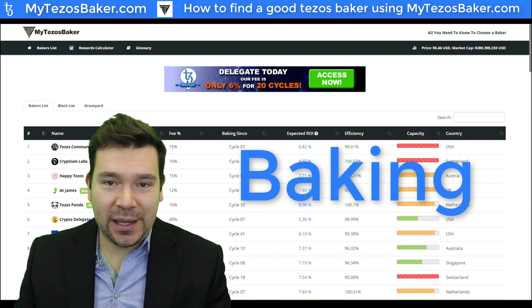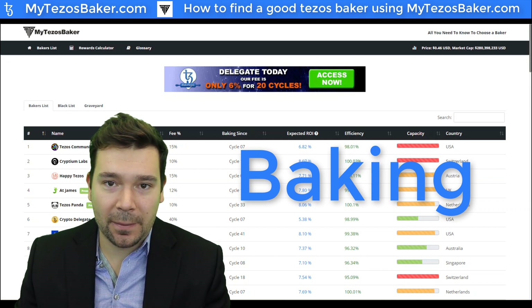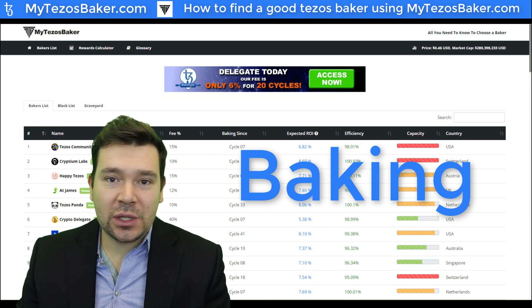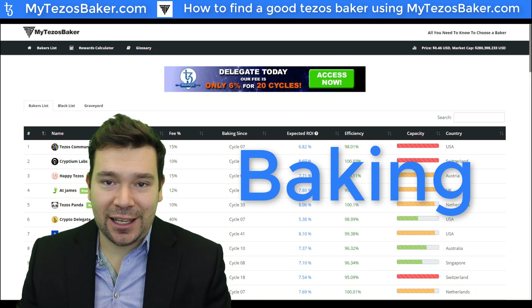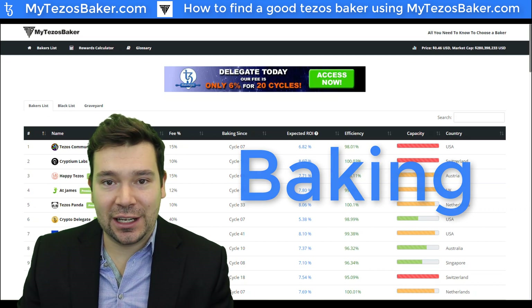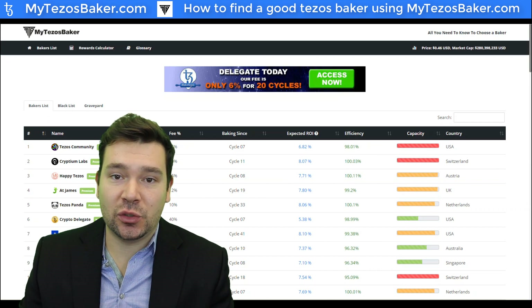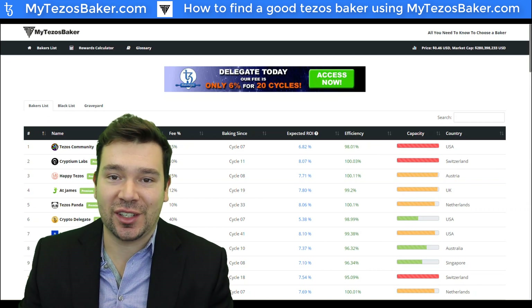The great thing about Tezos baking is that the barrier to entry is quite low and easily accessible by anyone. All you need to do is own some XTZ, select a good baker to delegate your stake to, and then start collecting the dividend interest. This process can be done simply by sending XTZ to a KT1 account pointed at your selected baker.